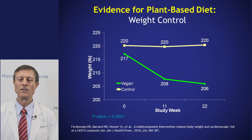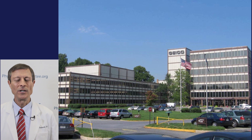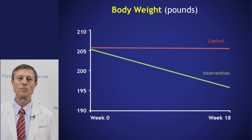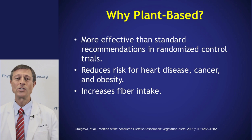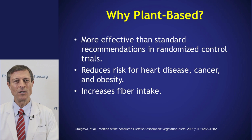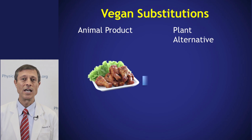A separate study on weight control in people without diabetes showed the same pattern — even without calorie counting, people on plant-based diets lose weight. The insurance company GEICO hosted a similar study using the same diet change across 10 different cities, with quite dramatic results. People lost weight using a plant-based diet at work, and those who happened to have diabetes had an improvement in hemoglobin A1c as well — suggesting it works not just in a laboratory setting but in real life too. Compared with other diets, a plant-based diet over the long run reduces the risk for heart disease, cancer, and obesity, and increases fiber intake.